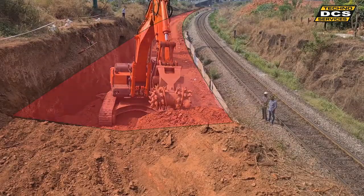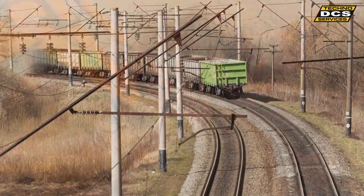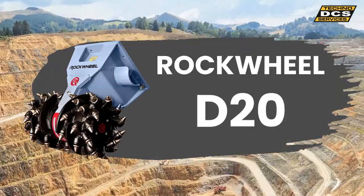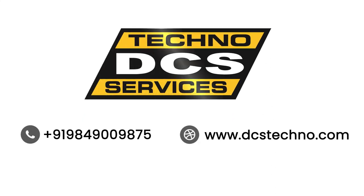The higher rate of productivity, the greater ease of transportation, the better quality of profiling, and the lower risk of damage achieved by the Rock Wheel D20 all went to make for a very satisfied customer — something which we at DCS strive for with every project.